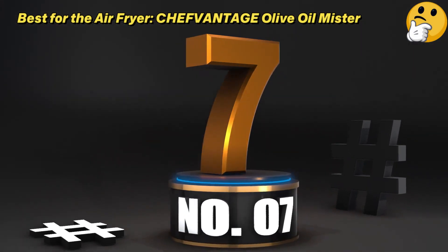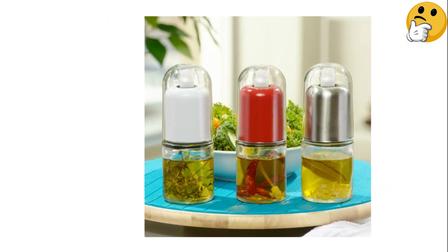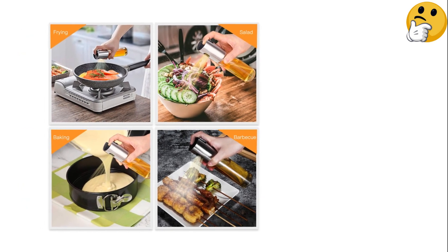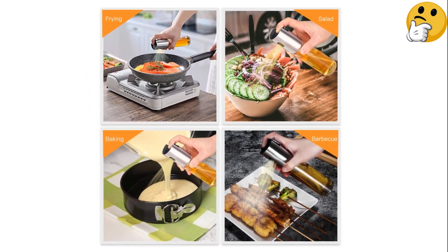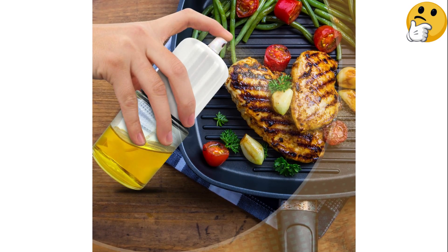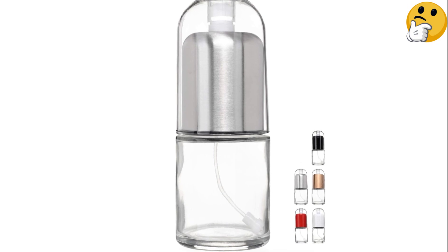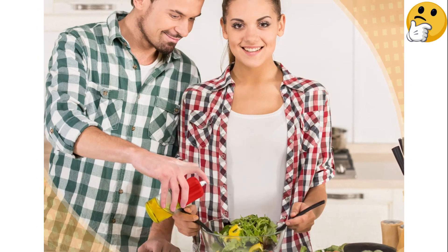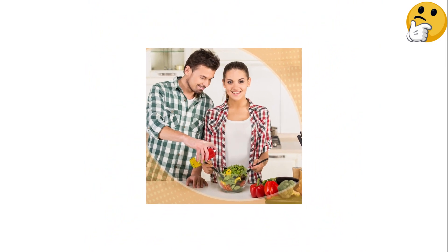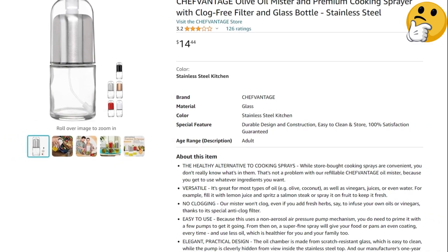Number seven, best for the air fryer: Chef Vintage Olive Oil Mister. You have to be particular about what type and how much oil to use in an air fryer — generally you don't need a lot, but you do have to evenly disperse it. That's where a good oil sprayer comes in handy. This stainless steel option is one many people turn to — if you keep it well primed, it will deliver the fine coating of oil you need for excellent air frying, giving you that crunchy, crispy, satisfying end result. It comes in a two-pack.